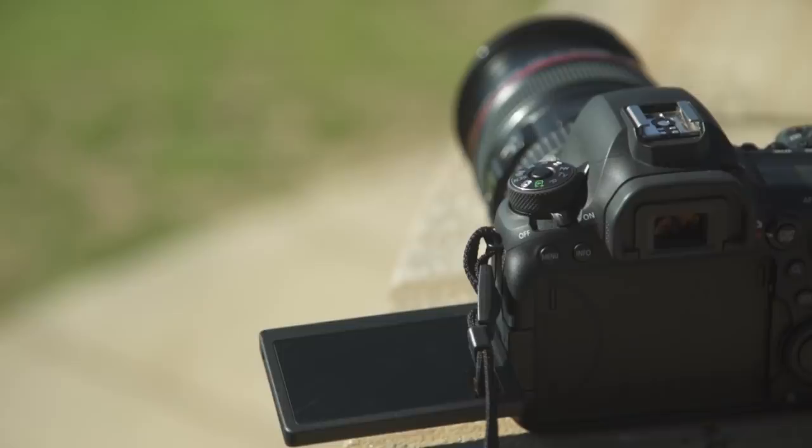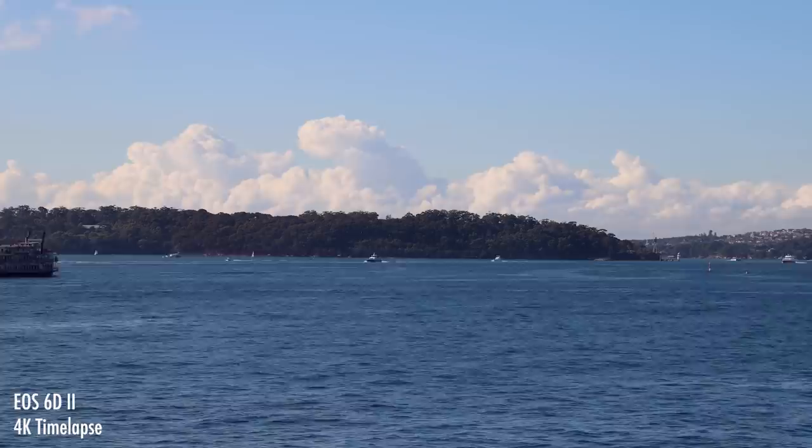A cool feature of the 6D Mark II is its in-built 4K movie time-lapse mode. The best part about it is that it takes auto exposure for each image taken.